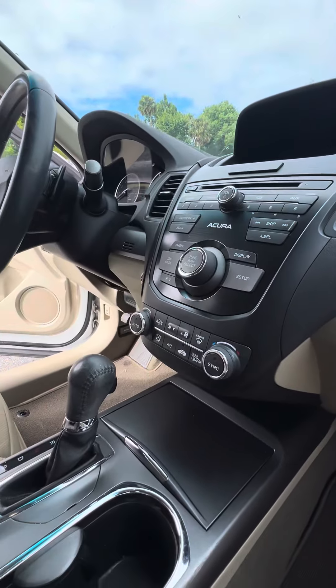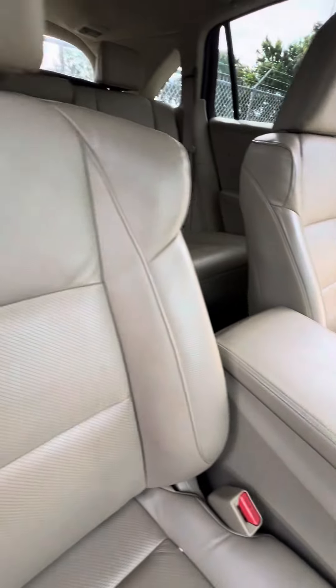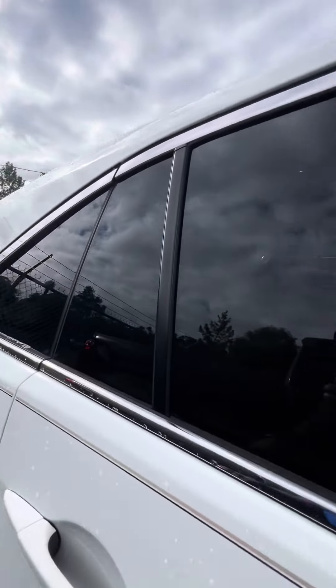Backup camera, dual-zone air conditioning, heated seats in the front row, no damage to the armrest. The front passenger seat is very clean — no rips, no tears, no damage to the seat. Power setting for the seat.